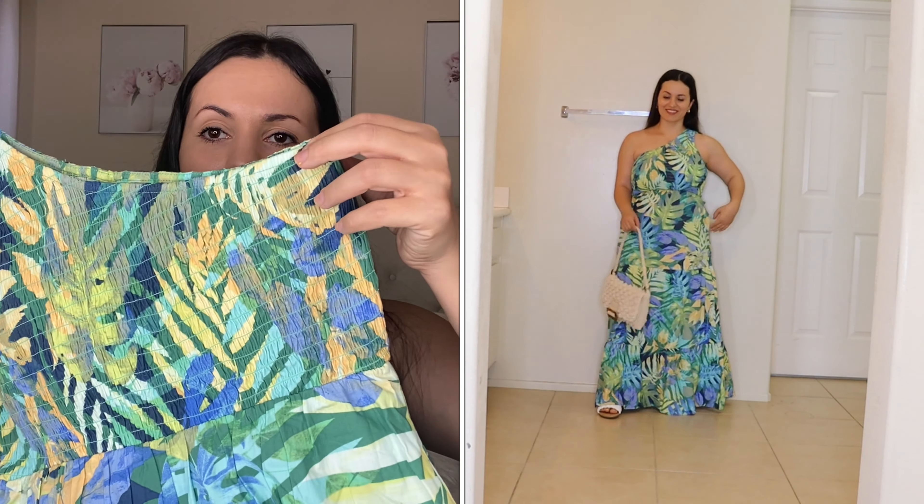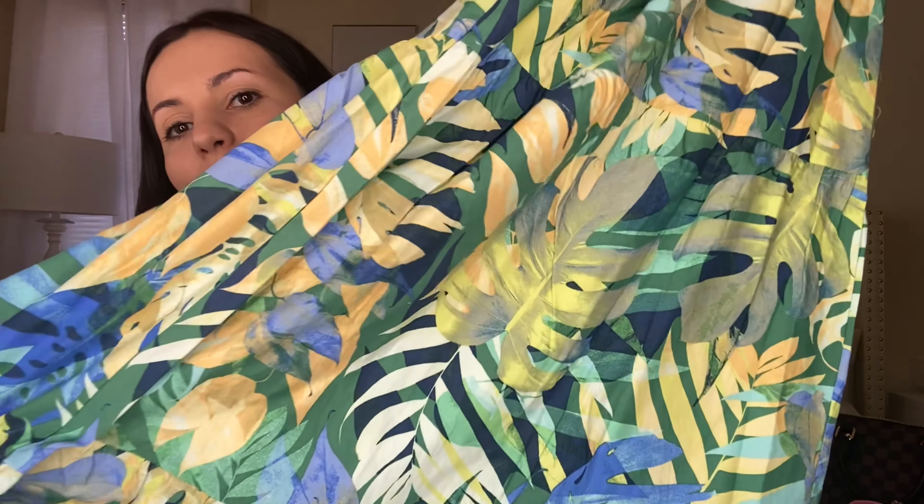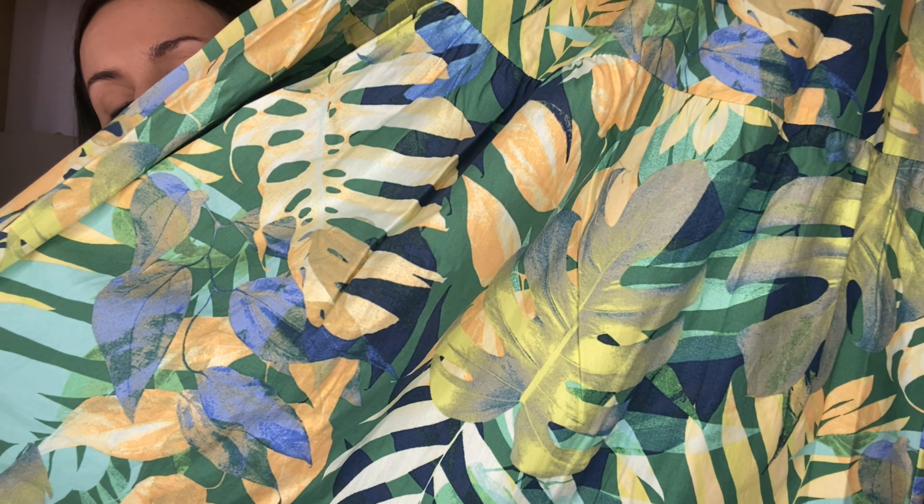Another dress I knew was going to be a favorite is this one-shoulder dress. It's ruched, very stretchy, and I fell in love with it because of the print. I'm really into the one-shoulder look — I think it's so flattering. This is a perfect vacation dress, great for church or the beach. I'm going on a tropical vacation and this print is just perfect. It looks very expensive but it's under $25, so I definitely recommend it.